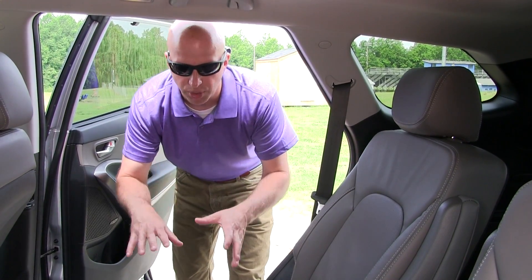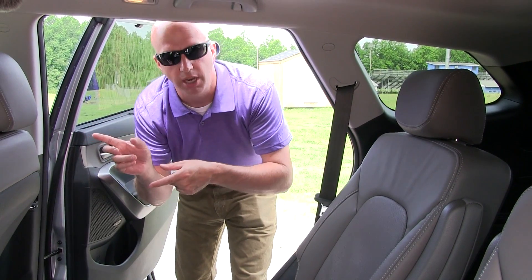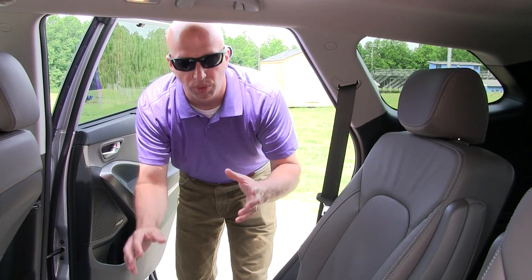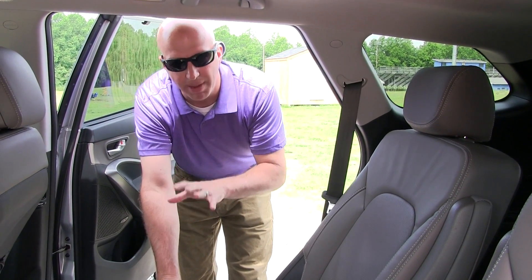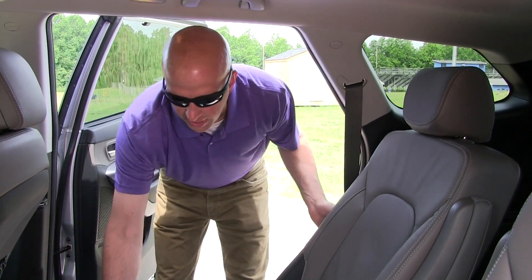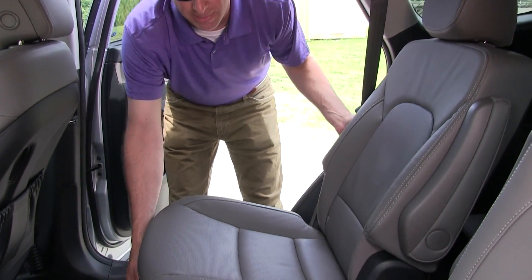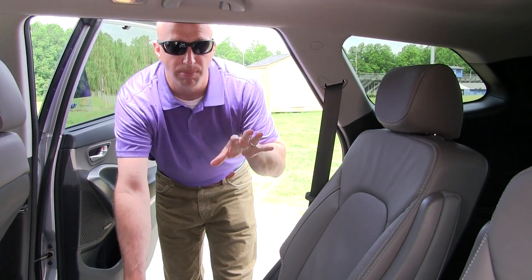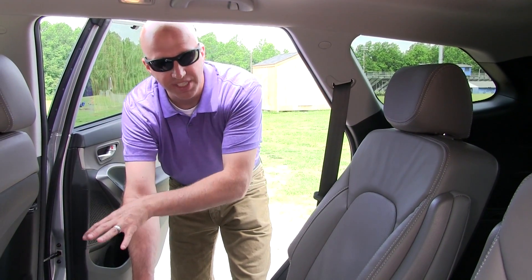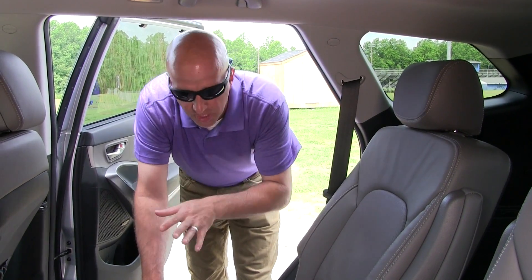Moving to the second row, legroom is around 41 inches — exactly the same as the front row, meaning roughly equal comfort in both the first and second rows. With that amount of legroom, you can actually give some to the third row by pulling the bar and sliding the seat forward. That bumps third-row legroom up to maybe 34 inches, while the second row sits around 36-37 inches.